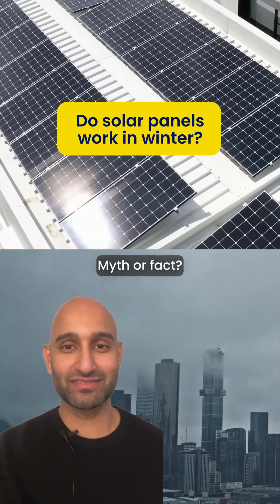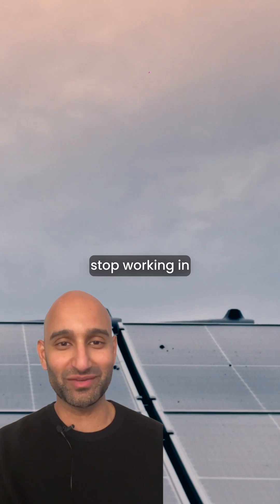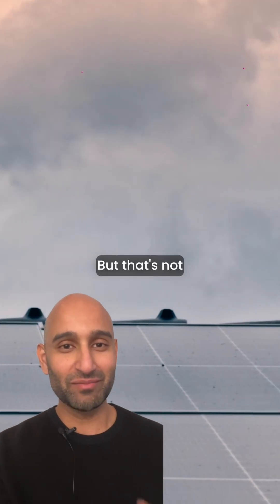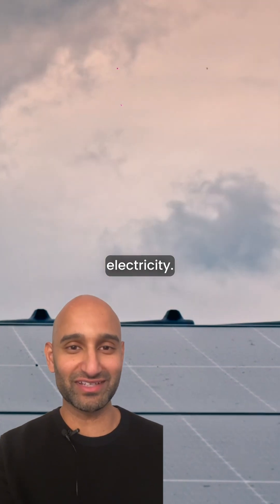Solar panels don't work on cloudy days — myth or fact? There's a common misconception that solar panels stop working in winter or on cloudy days, but that's not true. Solar panels rely on light, not heat, to generate electricity.